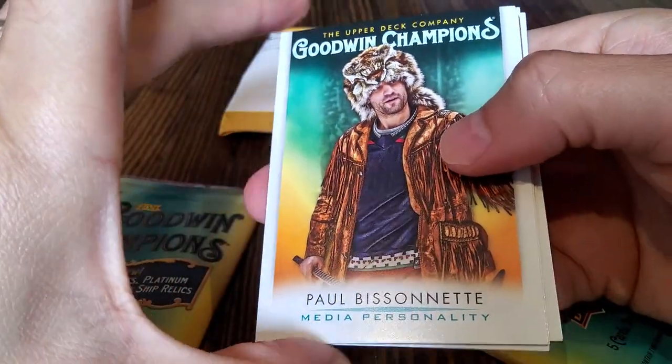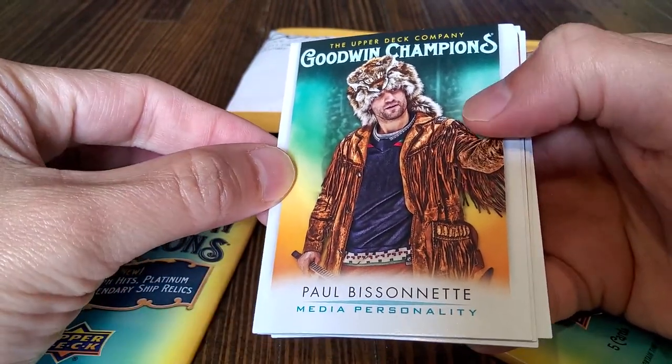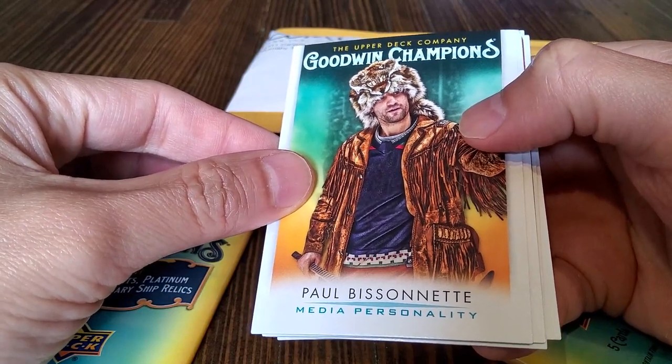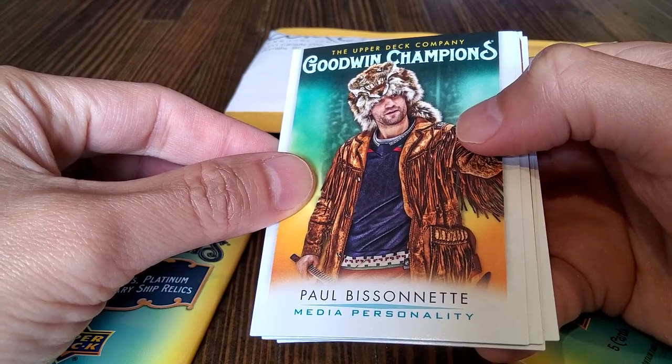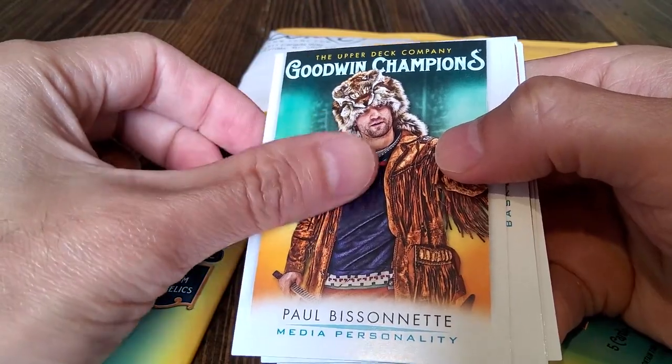Look at that. Paul missed the net! Ha ha ha, that's awesome. I said that on purpose — Paul missed the net. That's such a cool card though. It's neat. It's got his little... tiger helmet? No, it's the coyote — coyote pelt. That looks tigerish, but okay. That's cool.